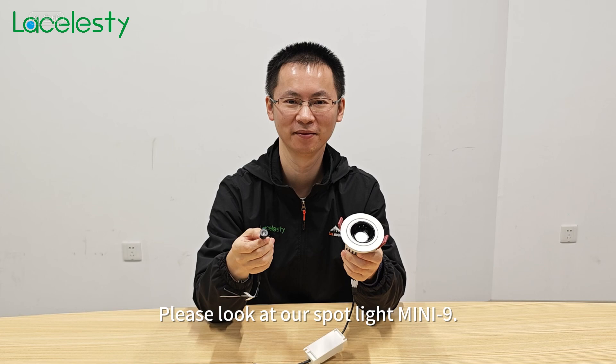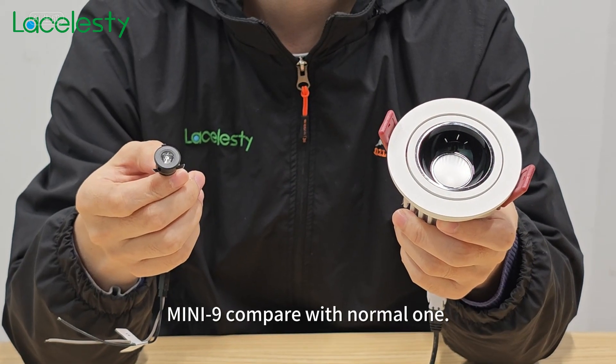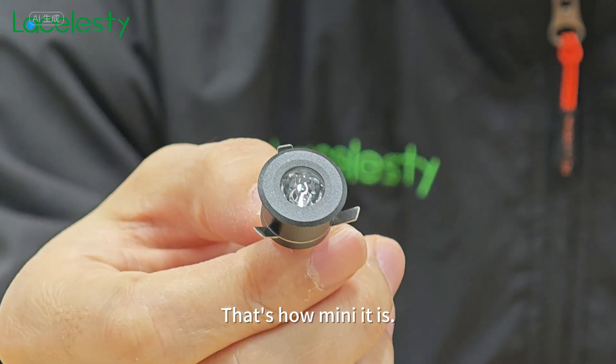Please look at our Spotlight M-mini 9. M-mini 9 compare with normal one. That's how mini it is.